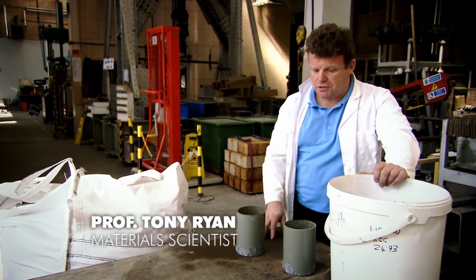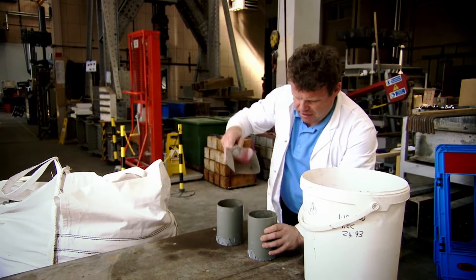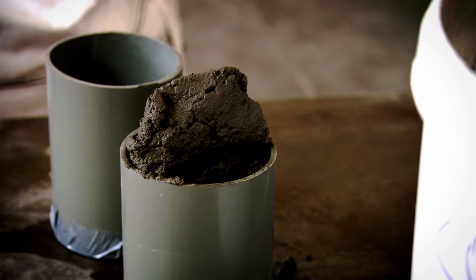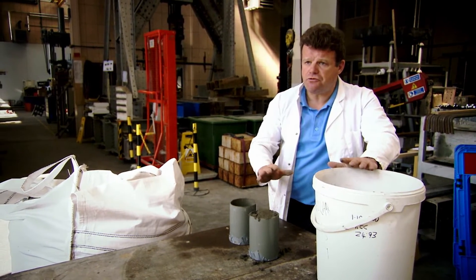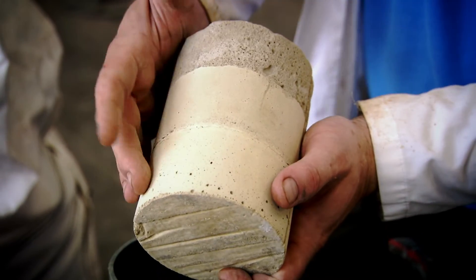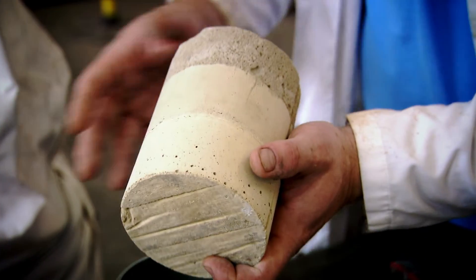Traditionally, concrete structures are made in moulds. Imagine this is a whole day's work — you pour a day's worth of concrete into the mould and allow it to dry. Then come back the next day and pour another layer. Then the final day's concrete goes in, new concrete on top of old. Each time it's reacted and dried. And when you remove the mould, you end up with something like this. You can see the layers where each day the work is finished, the concrete's dried, just like strata in rock.